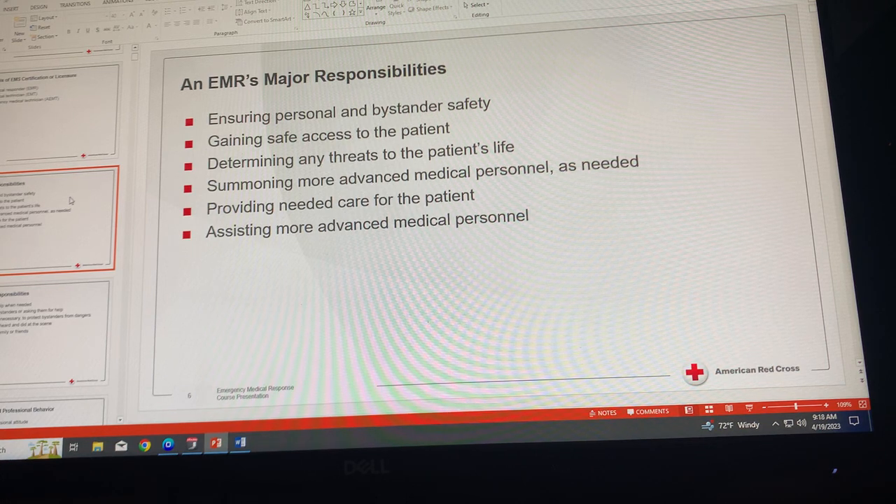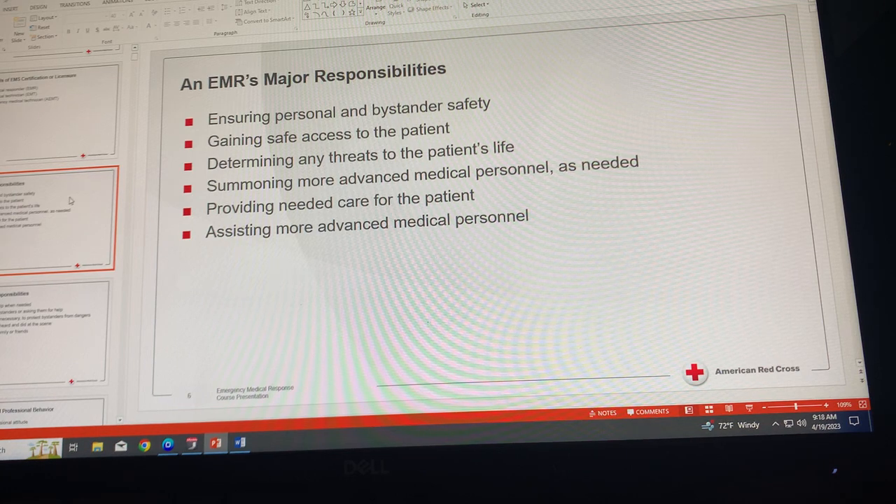The responsibilities of an EMR begin with ensuring safety for yourself and any bystanders. Your first responsibility is to not make the situation worse by getting hurt or letting bystanders get hurt. By making sure the scene is safe as you approach it, you can avoid unnecessary injuries.